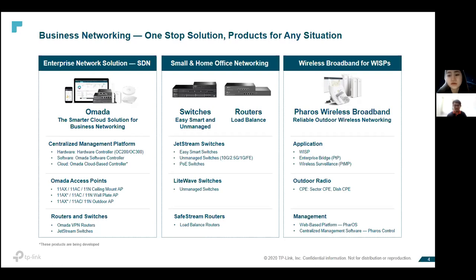The third pillar is our wireless broadband solution — an outdoor wireless networking solution applied for WISPs, enterprise bridges, and wireless surveillance. It provides building-to-building connections across a few kilometers, suitable for clients with separate buildings in a factory area. Customers also apply this CPE solution for elevators to provide Wi-Fi inside, and for plantation areas requiring connectivity across large field areas.